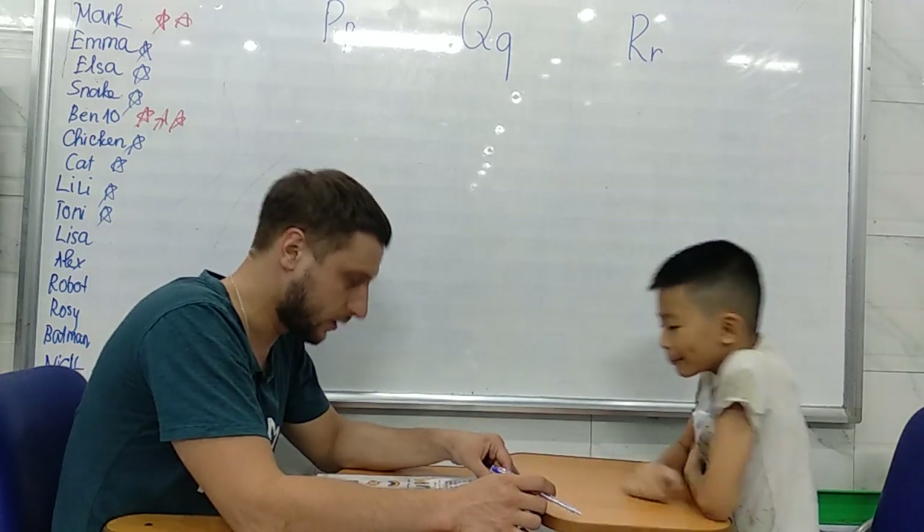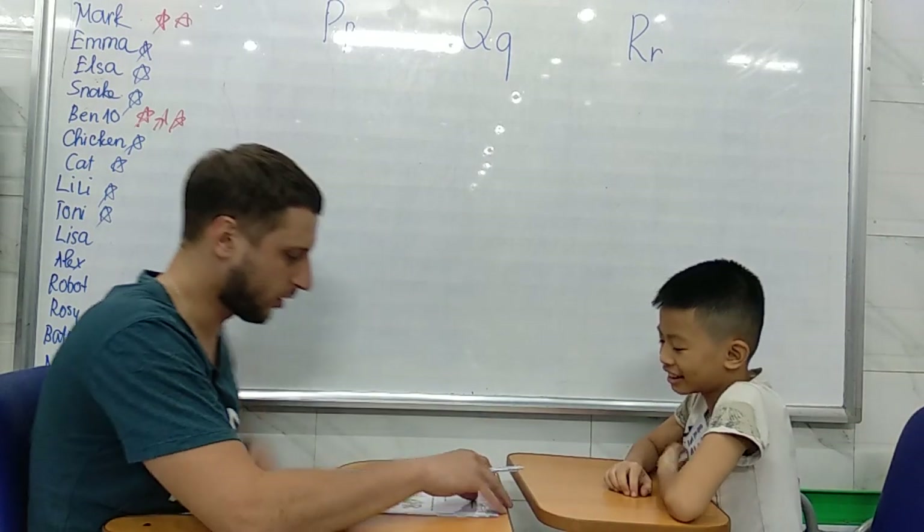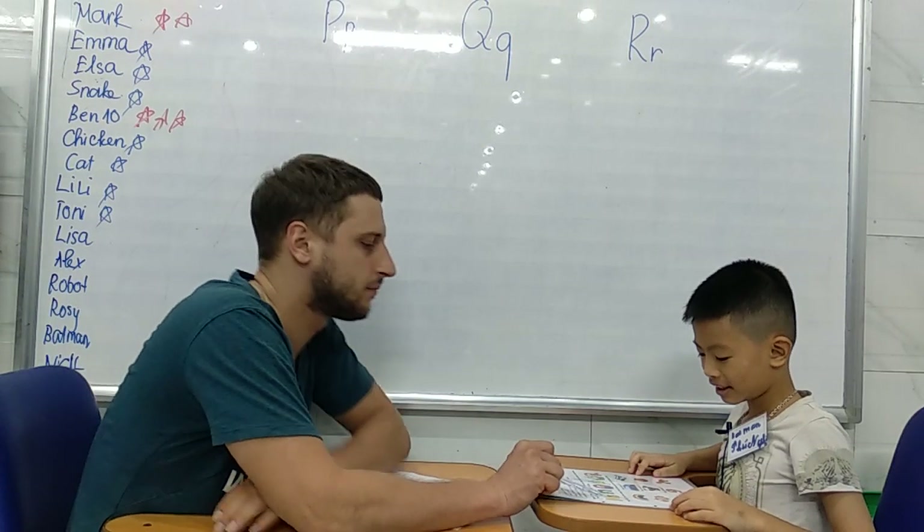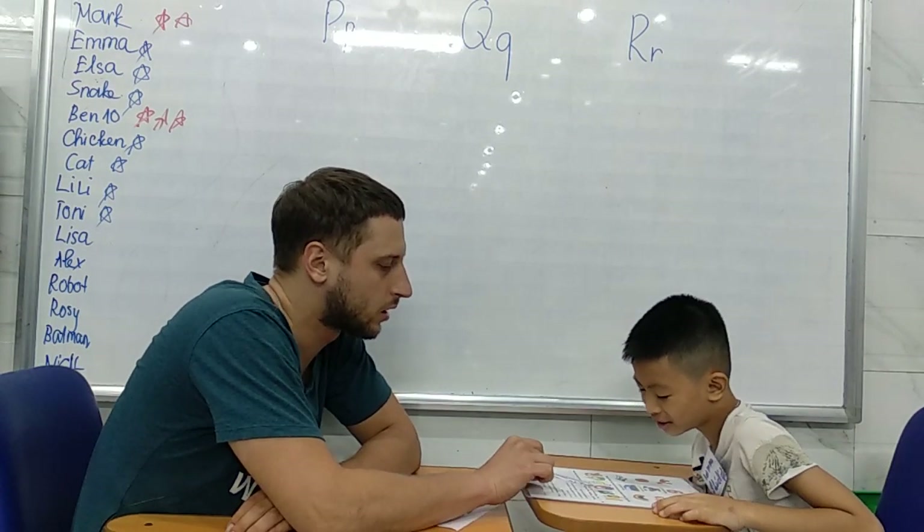Are you ready? Yes. Good. Here we go. Please look at these letters and tell me — what letter is it?